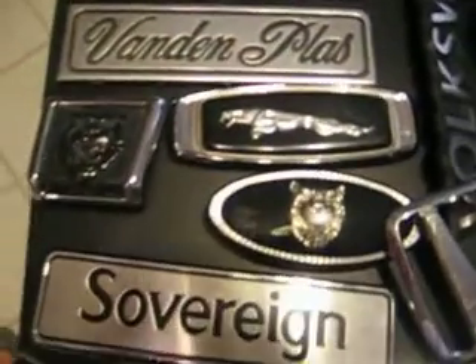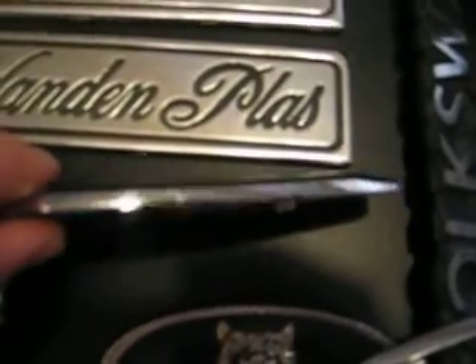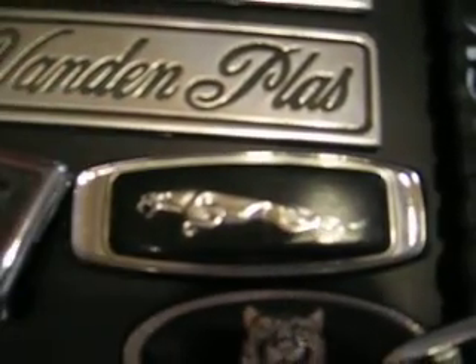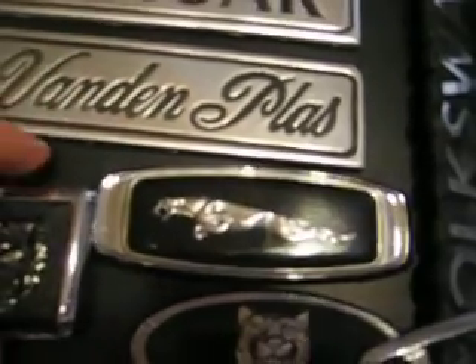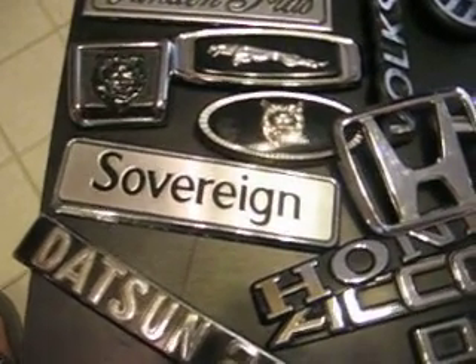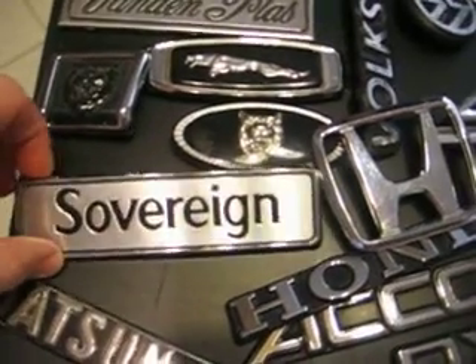These Jaguar emblems here — this fender emblem, steering wheel emblem, and grill emblem — are in pretty overall decent condition, but you'll find that maybe the chrome's missing a little bit. I'll tell you that too. I've sold some of these in very good condition for about $20. I also sell individual emblems; I will not sell only complete sets. Sometimes folks need just one emblem, and I can sell that to them as well.